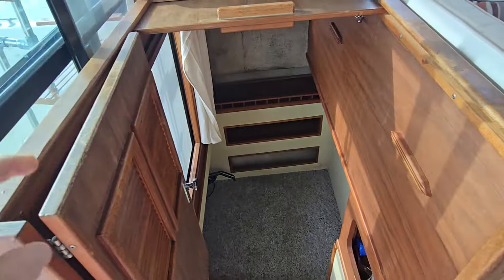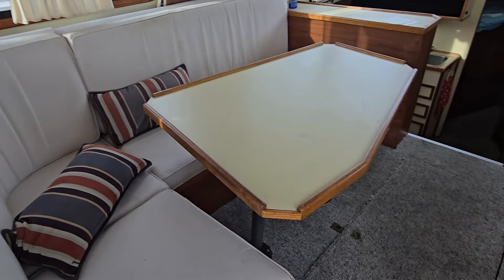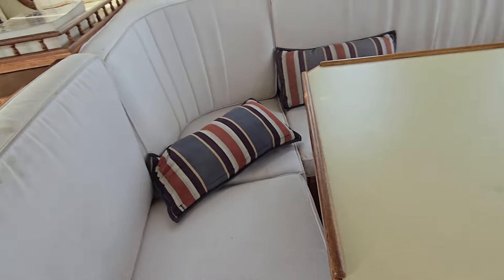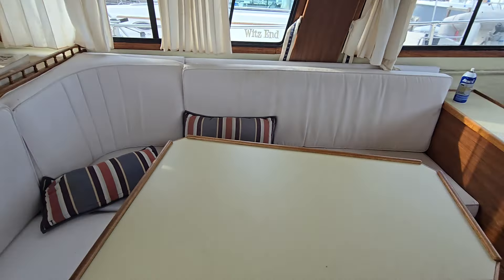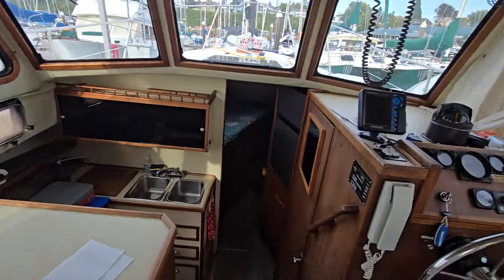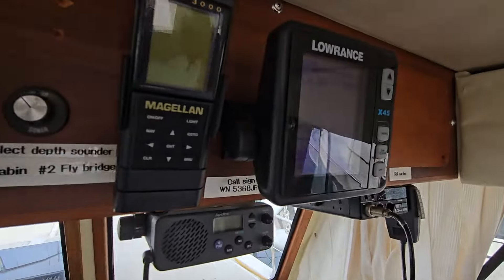It doesn't quite have the same v-berth area, so this looks like it could be a little sleeping area down there. They use it for storage and closet area and whatnot — it doesn't have a bed completely underneath. Part of that reason is because the engine itself is down here. This here is the saloon area along with the captain's seat.